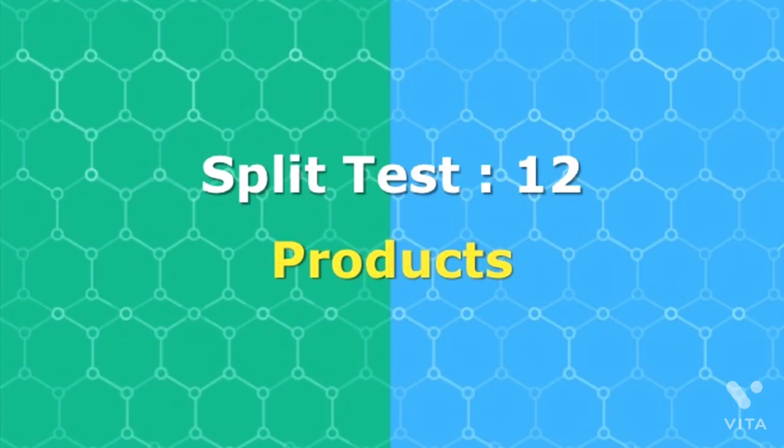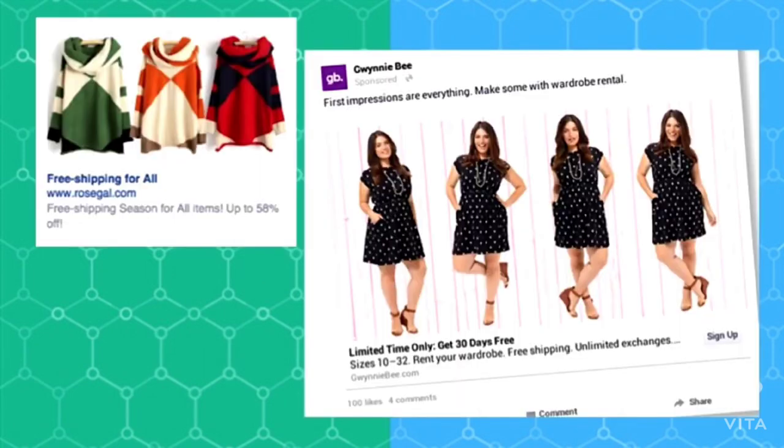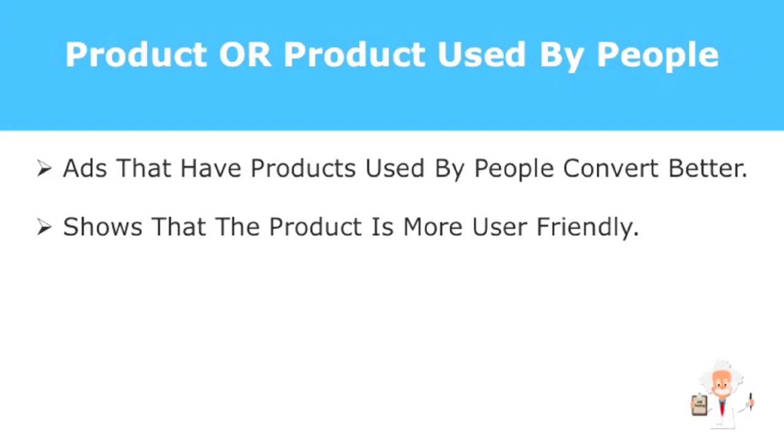In your ads, do you portray only your product or do you show it being used by people? The result is ads portraying your product being used convert better. This is due to the human feel of the ad — your prospects will perceive these kinds of ads to be user-friendly. If you can't actually show your product in use, you can use pictures of satisfied customers. It works wonders, as the image can cut bounce rates by 27% and increase sales completions by 36% when tested on landing pages.